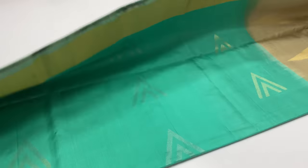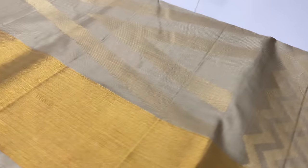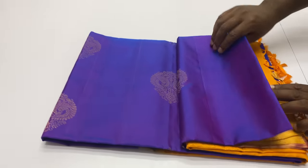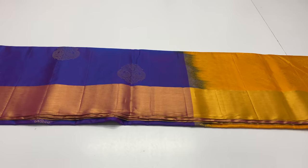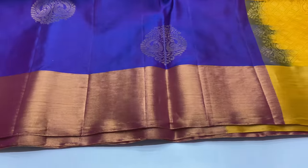Sari 1235: Body is teal green, pallu blouse is beige color. Sari 1236: Pallu blouse is mango yellow, body is double shade — violet color and blue shade. This sari is full and full gold zari work.